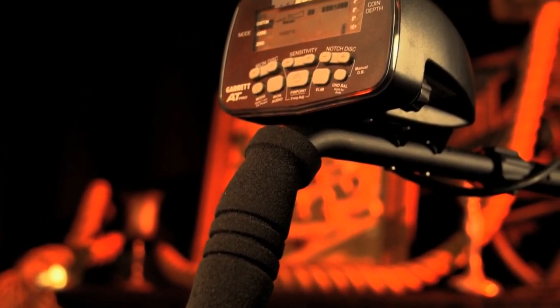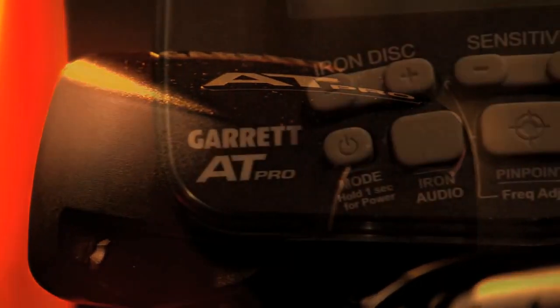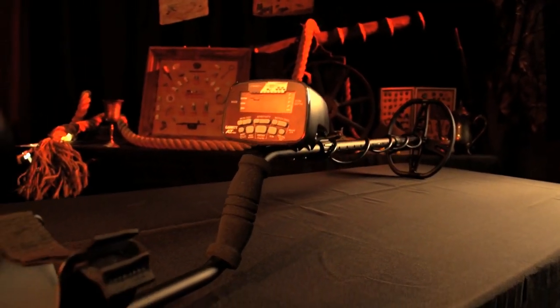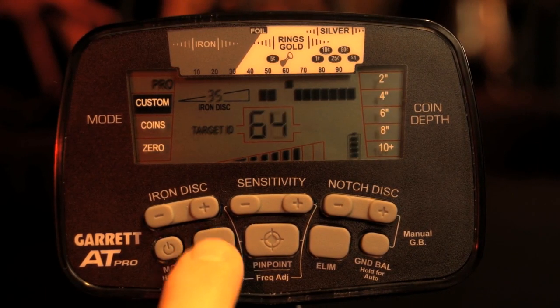The AT Pro comes with key features such as all-terrain versatility with weatherproof housing designed for dusty, humid, or wet environments. The Pro Mode audio feature allows users to hear subtle changes in a target's response.